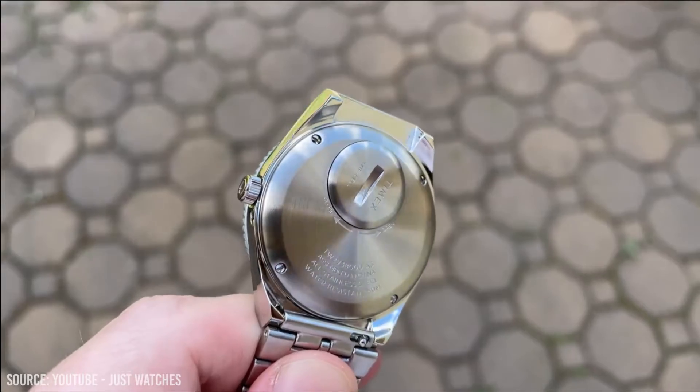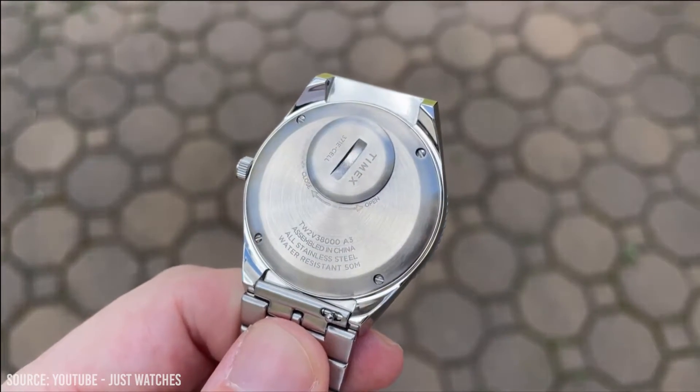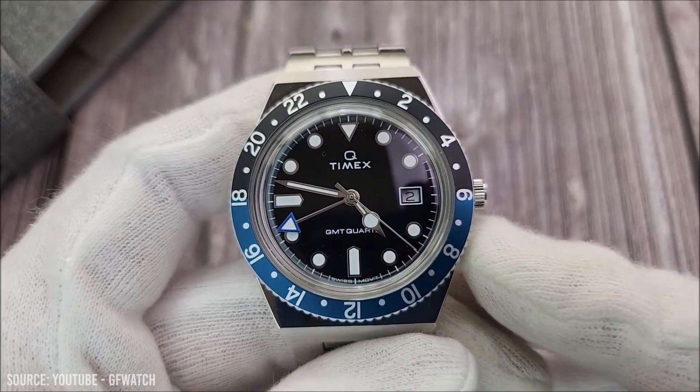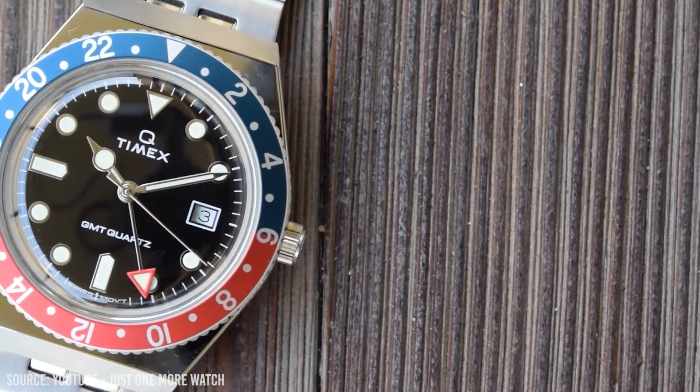Visually, the watch is stunning and will look great anywhere, anytime. Timex is also a brand with a large history and this watch should be on your radar. If you like the look of the classic dive watch but want something a little bit lighter and smaller on wrist, then the Q Timex GMT is perfect for you.